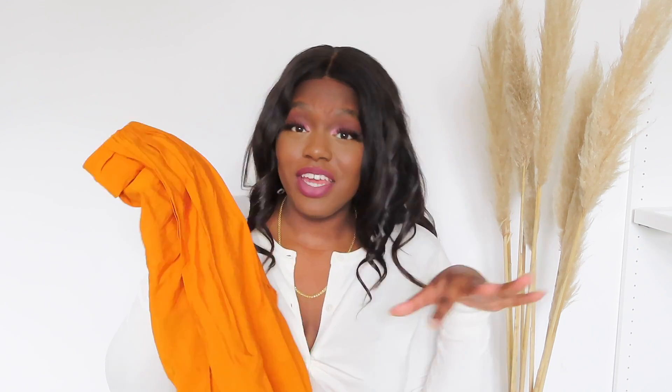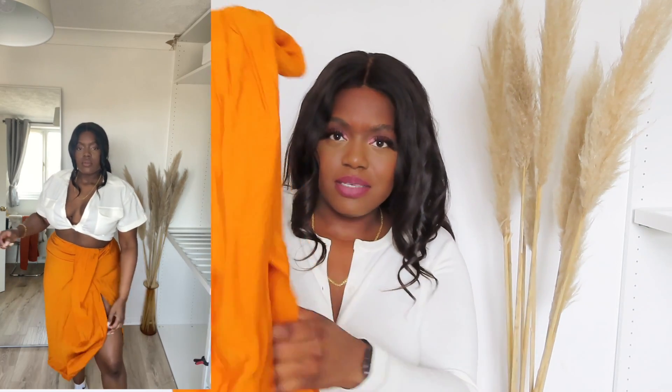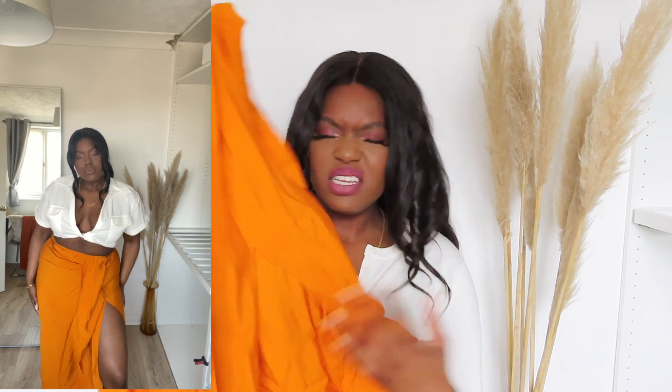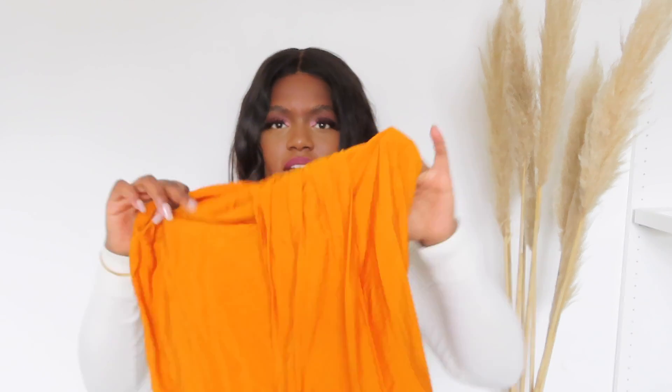This skirt actually really goes with the top I just showed. It's this lovely orange colour — you guys know how much I love orange. It's a midi length, not wrap but like a wrap effect. It's got a split on the side and a little bit of ruching at the front. I find this kind of ruching so flattering — it kind of hides, you know, that you've been eating holiday meals. The colour is just everything.